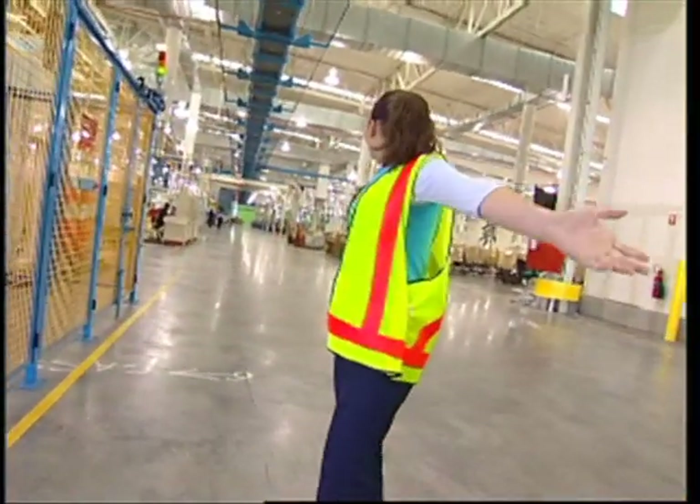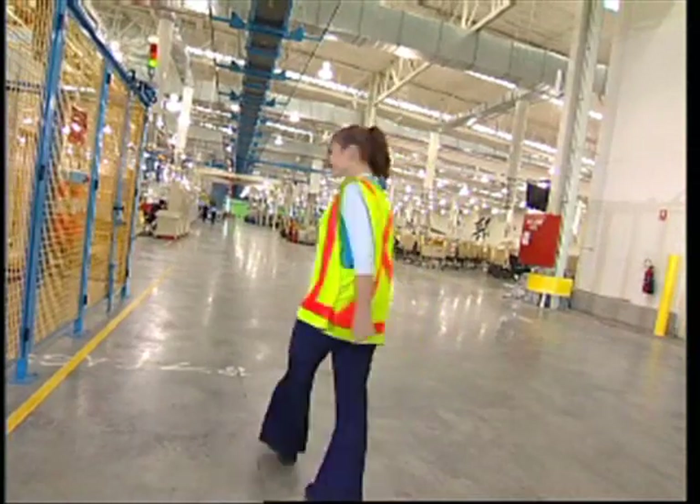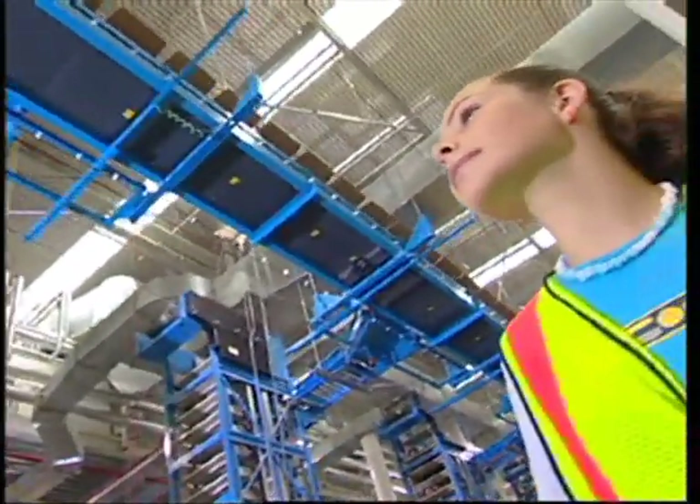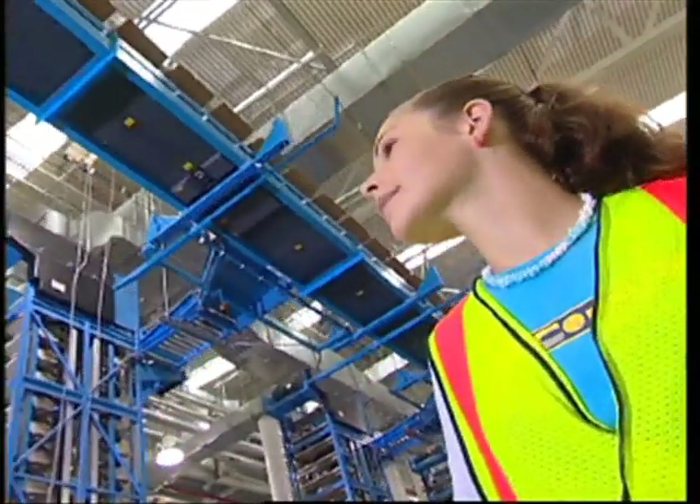I love doing work experience at Australia Post. Come on, I'll show you around. They've got the most amazing machines here, each with their own special job.